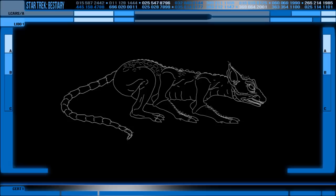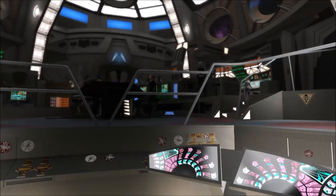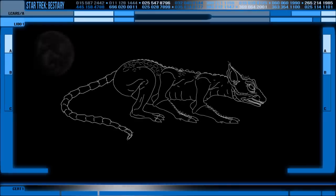Not every fantastical creature of Trek is grand in scale or amazing in some fashion — some are just that age-old problem of being a pest. Cardassian Voles are mammals that are, as the name suggests, native to Cardassia Prime.